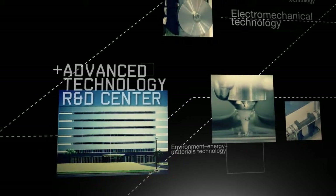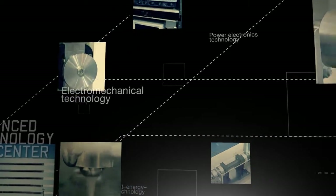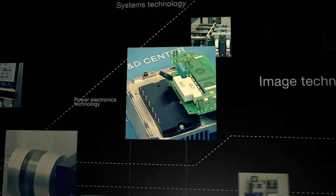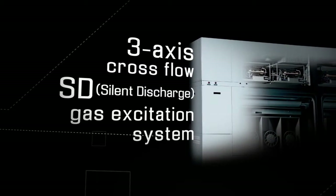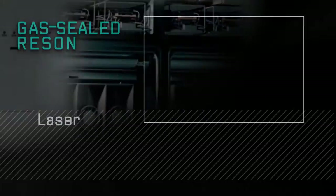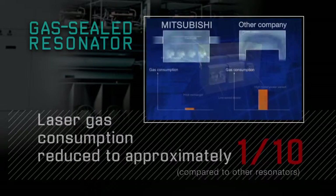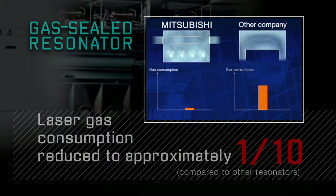We are constantly taking on and overcoming new challenges in developing cutting-edge laser technologies. One example is the 3-axis cross-flow silent discharge gas excitation system. This technology has succeeded in reducing laser gas consumption by approximately 90%.